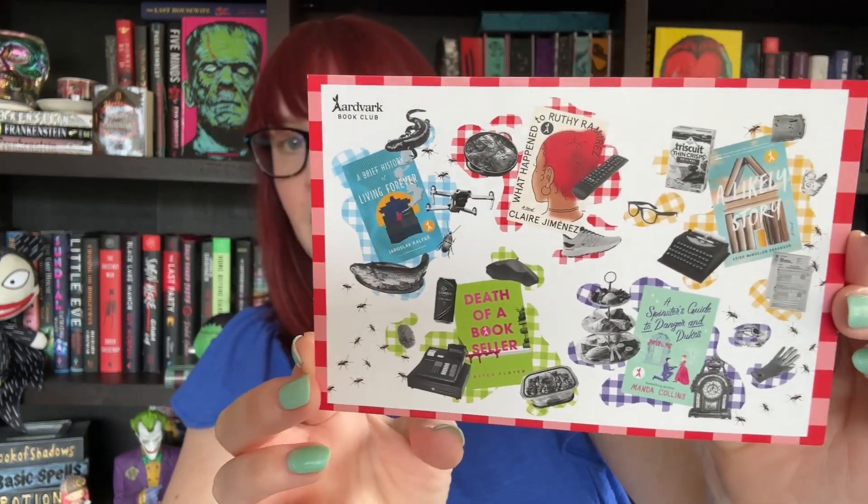Opening the April box, we've got another cute bookmark and the card showing the choices for April. There's also an April picnic challenge: take pictures of an Aardvark title plus food mentioned in the book, with an explanation of its relevance in the caption. Three lucky winners will be chosen. I like how they're doing these fun little challenges and how they show all your choices on the card.